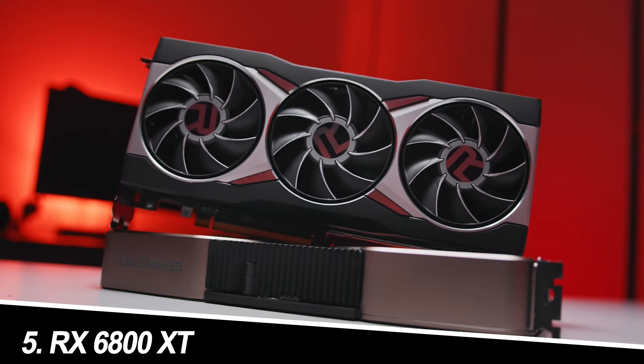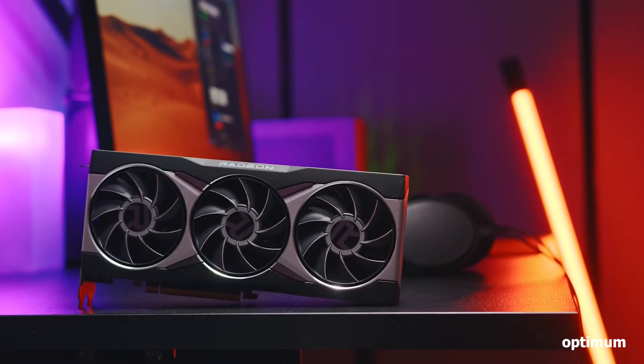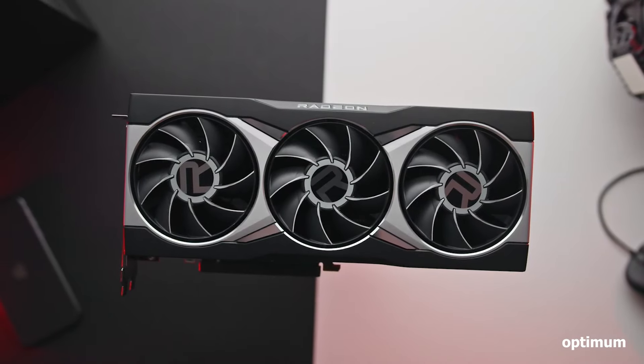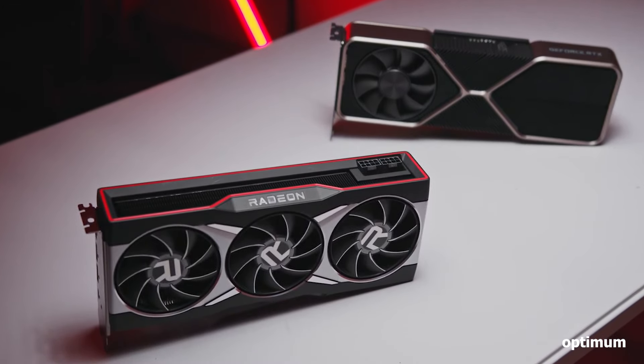Number 5: Radeon RX 6800 XT. The RX 6800 XT, while technically exceeding the $500 mark when new, can be found at attractive prices on the used market. This powerful card offers excellent 1440p performance and can even handle some 4K gaming at lower settings.